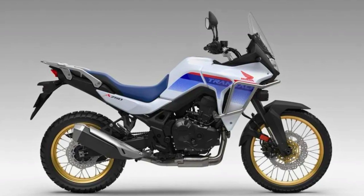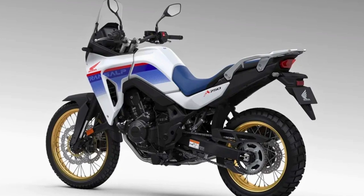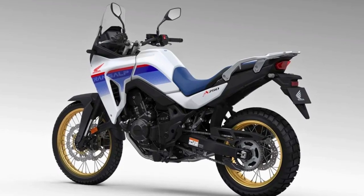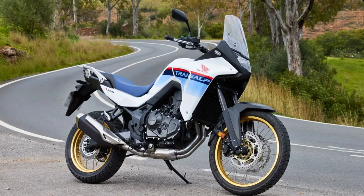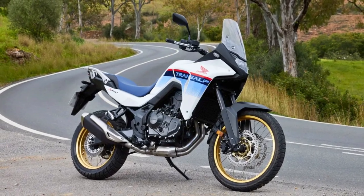This bike isn't just about muscle — it's got a polished, well-mannered demeanor with a hint of speed. It has a respectable finish quality and a price tag that won't break the bank at £9,500 in the UK. You can customize it to your heart's content with five optional packs.